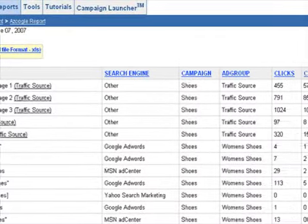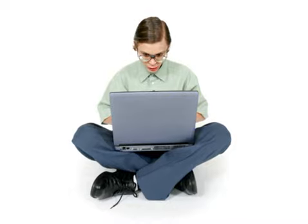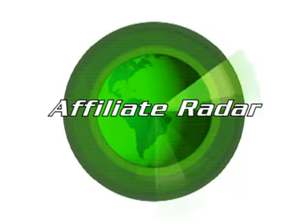Affiliate Radar is simple to use, designed for marketers, not techno geeks. It's quick to learn and very efficient, designed so that you can go about the business of making money, and not about trying to figure out how to use some software program. Affiliate Radar — designed with you in mind.